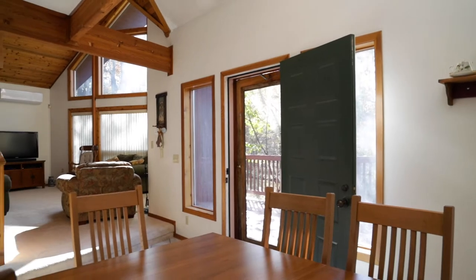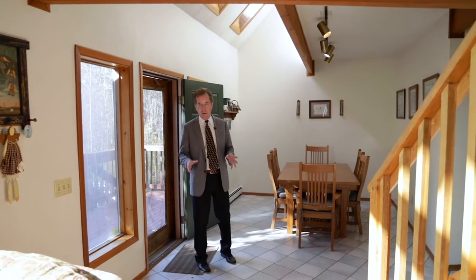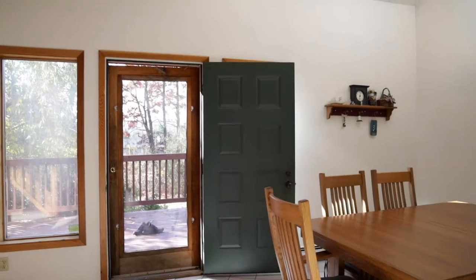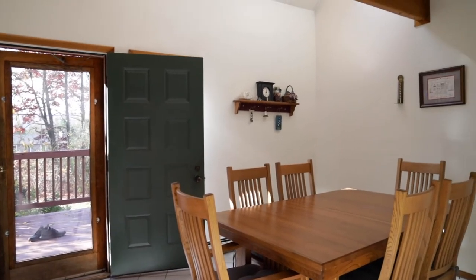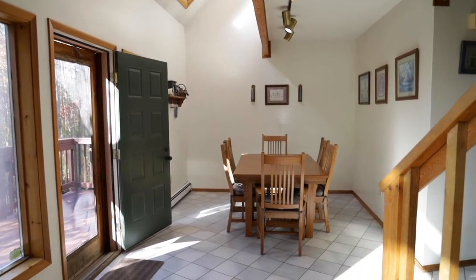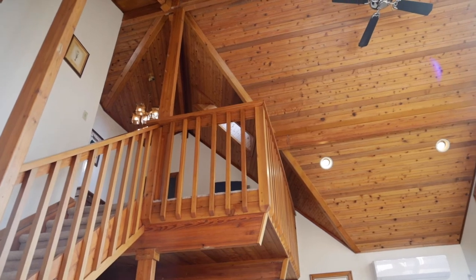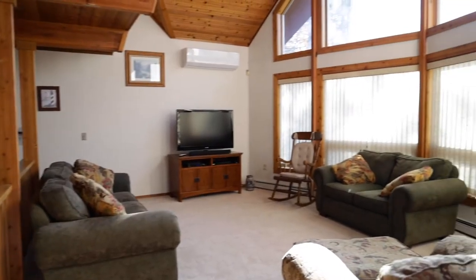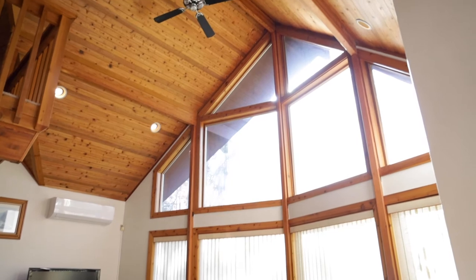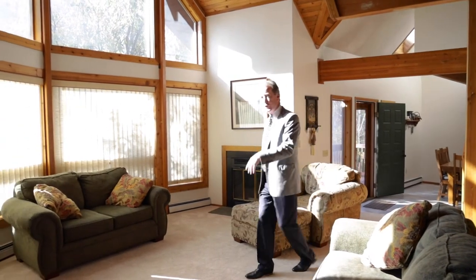This is a Lindell cedar home — they're beautiful homes with great resale. Inside, this area is the dining room, but it's a contemporary home so you can make it whatever you want. You'll notice the lovely beams and tongue and groove ceilings with a lot of natural wood throughout. They stayed with carpeting on the first floor in many areas because there's just so much wood — it's beautiful.